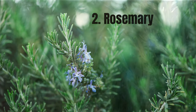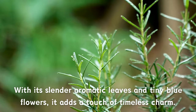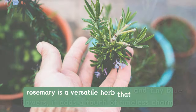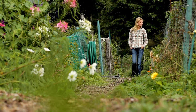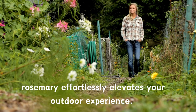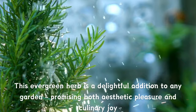Number two: Rosemary. Rosemary is another attractive plant that could completely change your garden. With its slender aromatic leaves and tiny blue flowers, it adds a touch of timeless charm. But beyond its visual appeal, rosemary is a versatile herb that brings both flavour and fragrance to your outdoor haven. Whether you're cooking up a savoury dish or enjoying the refreshing scent while strolling through your garden, rosemary effortlessly elevates your outdoor experience. Easy to care for and resilient, this evergreen herb is a delightful addition to any garden, promising both aesthetic pleasure and culinary joy.